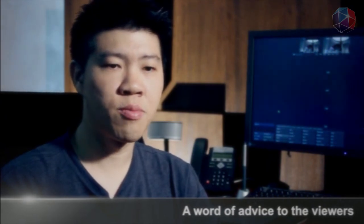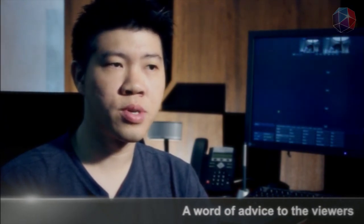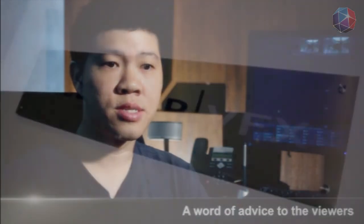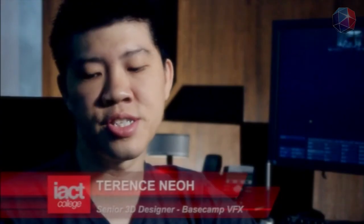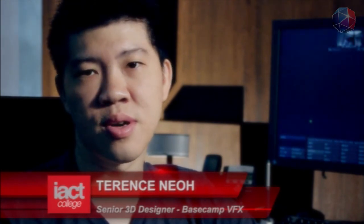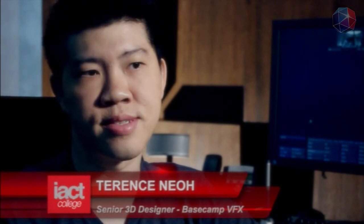Mindset is more important — be open to whatever is coming to you. One must have the right amount of determination and be willing and ready to learn new skills at all times. Sense of responsibility is very important, as is being a good team player.